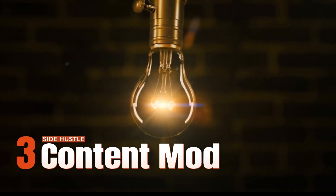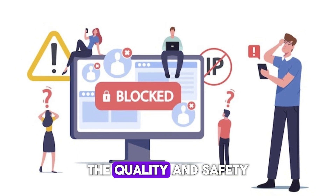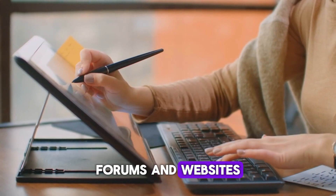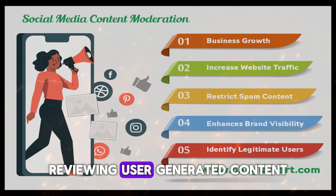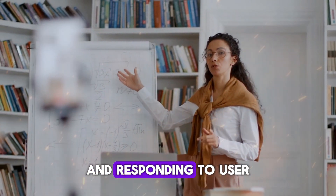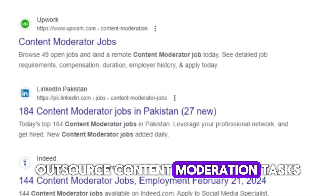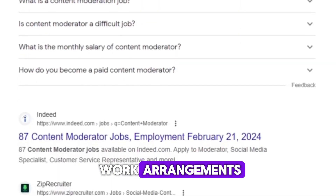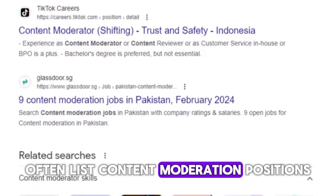Side hustle number three: content moderation. Content moderation is essential for maintaining the quality and safety of online platforms, including social media, forums, and websites. As a content moderator, your responsibilities may include reviewing user-generated content, enforcing community guidelines, and responding to user inquiries or complaints. Many companies outsource content moderation tasks to remote workers, providing opportunities for flexible work arrangements. Platforms like Upwork, Indeed, or Remote.co often list content moderation positions.